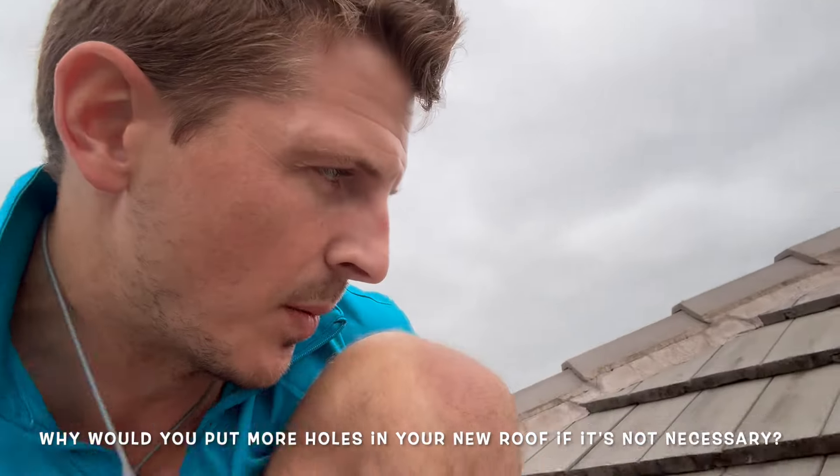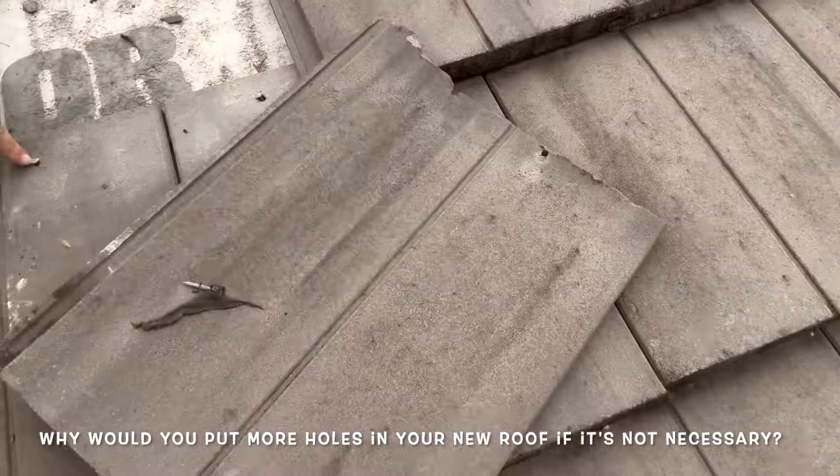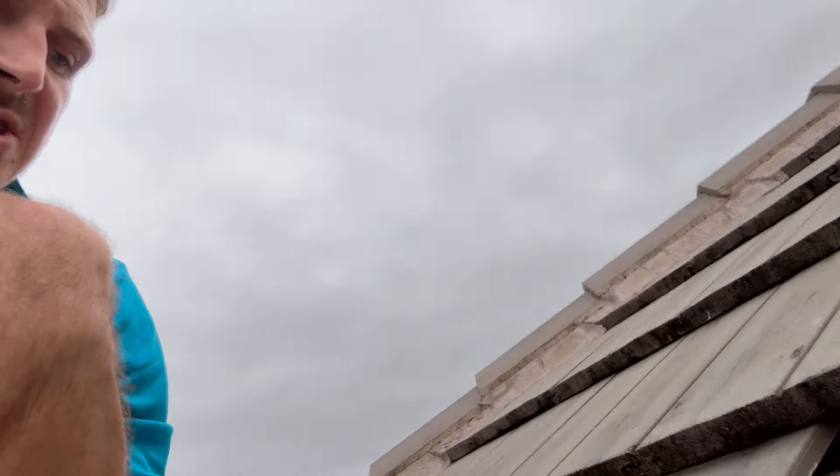You should be using screws if you're going to put tiles in, but these aren't even in straight. Water's going to come right down there into the roof because they're puncturing the membrane — and the membrane is the water barrier, not the tile. They're puncturing the membrane so water can leak straight down these nails and come in. That's why you don't fasten tiles like this — you should use foam for tiles.